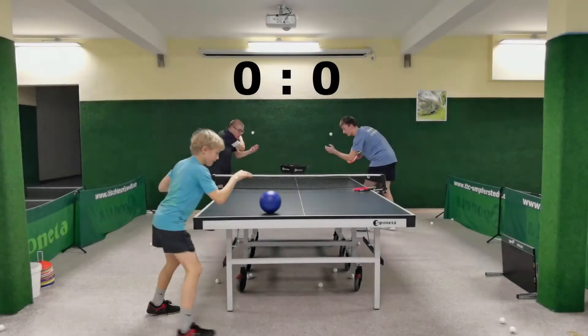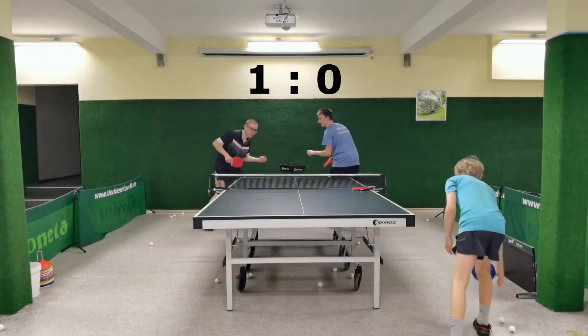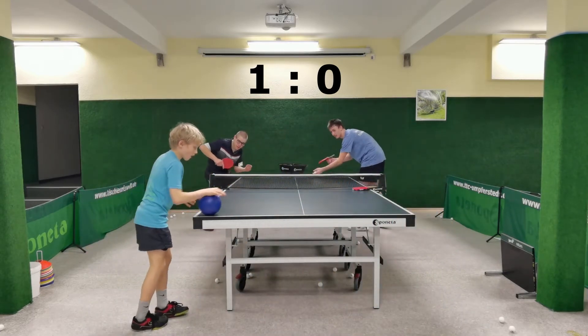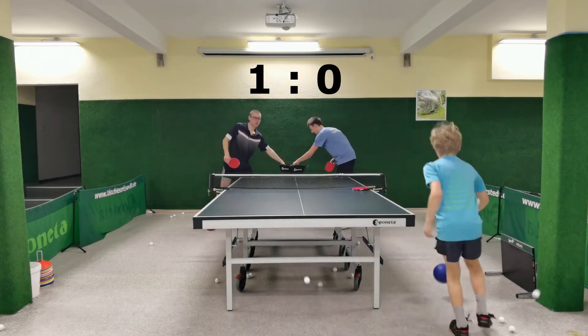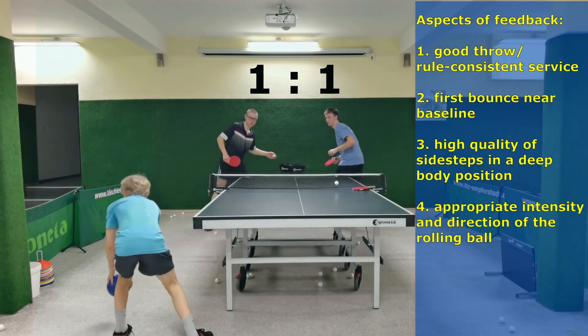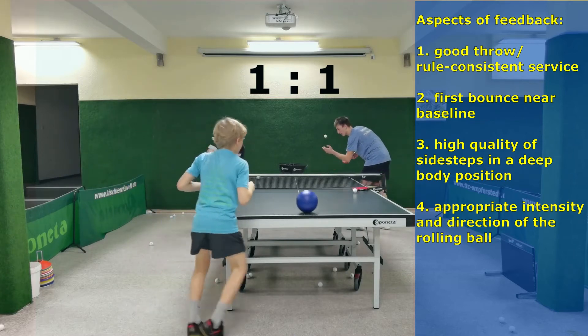During this exercise the coach should give feedback on the following four aspects, because an exercise implies key features to achieve specific objectives. Aspect 1: a good throw of the ball during service.